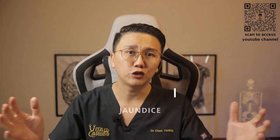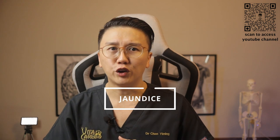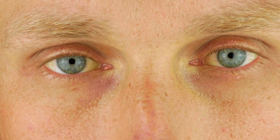This is known as jaundice. Now let us discuss more about jaundice. Jaundice occurs when high levels of yellowish bilirubin accumulate in our bloodstream, turning the white of our eyes and our skin yellow.